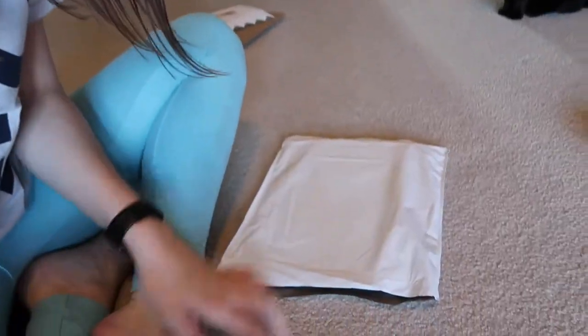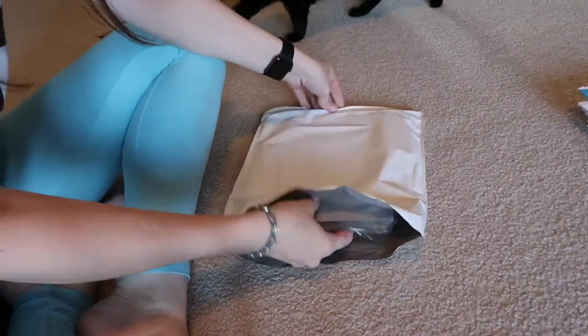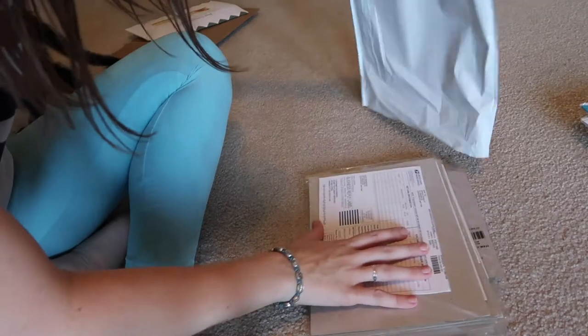I placed an order from the US Postal Service website for stamps and I'm going to show you because I'm really excited about them all. I just slipped the package open — I haven't really looked at them yet — and I'm going to slide everything out.